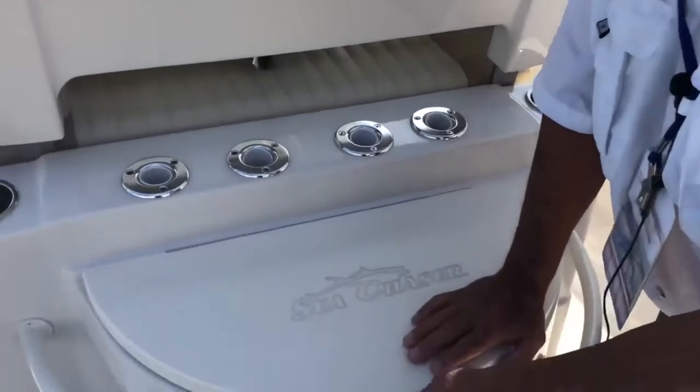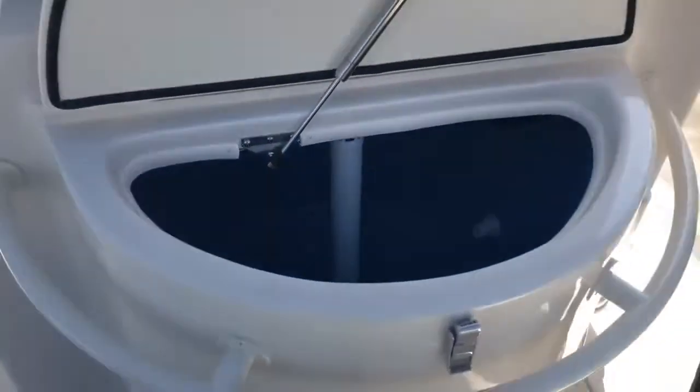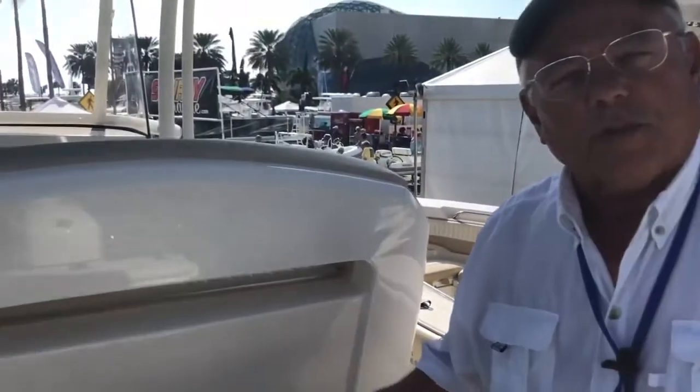Of course, every fishing boat needs a bait well. Take a look at this one — 32 gallons, rounded, and blue so as not to rile the bait. As one retail customer pointed out to me, that's our hot tub on board.